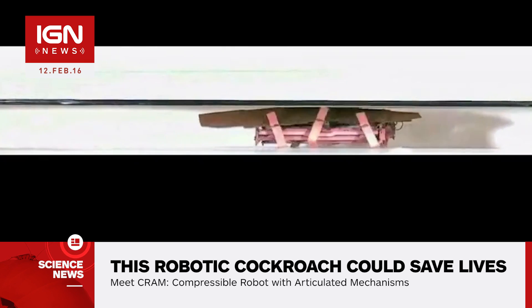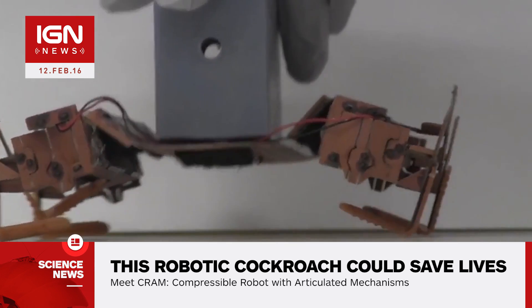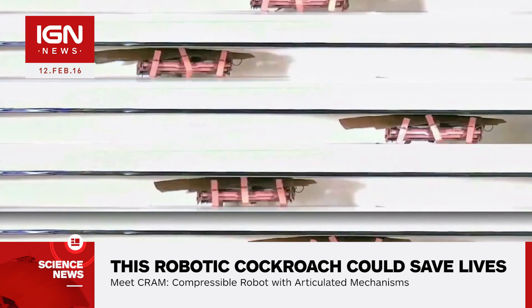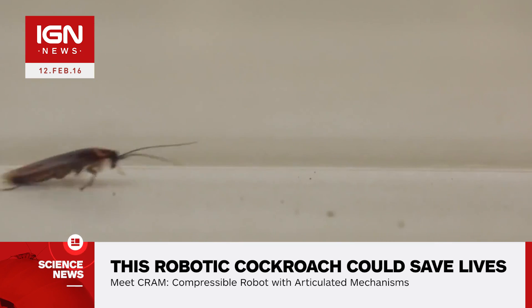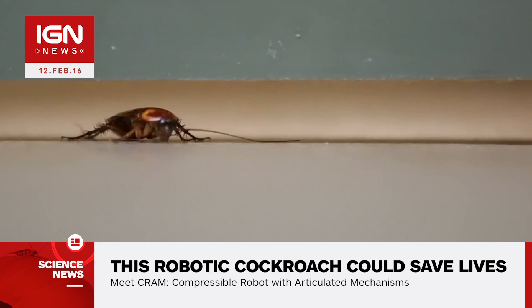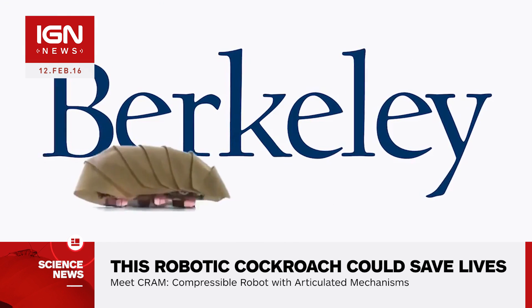It uses a jointed exoskeleton along with a soft shell that allows it to shift its shape. Scientists created a series of cockroach tests, including one to examine the insect's ability to sustain a force up to 900 times its body weight. Researchers filmed each test and built the resulting CRAM prototype, which is roughly the size of the palm of your hand. The robot was partially funded by the US Army, and it could eventually gain more movement options including climbing and jumping.